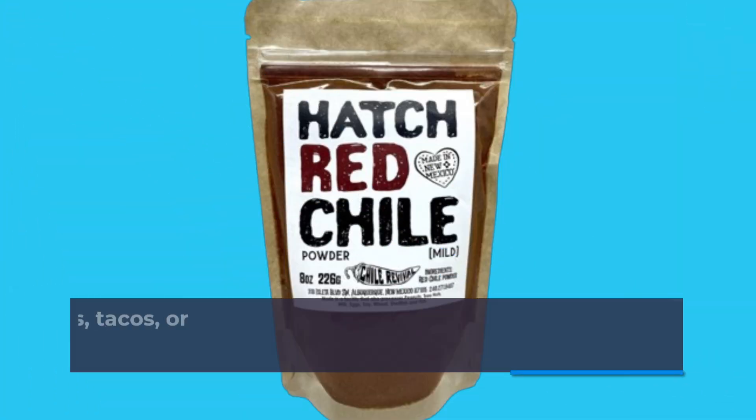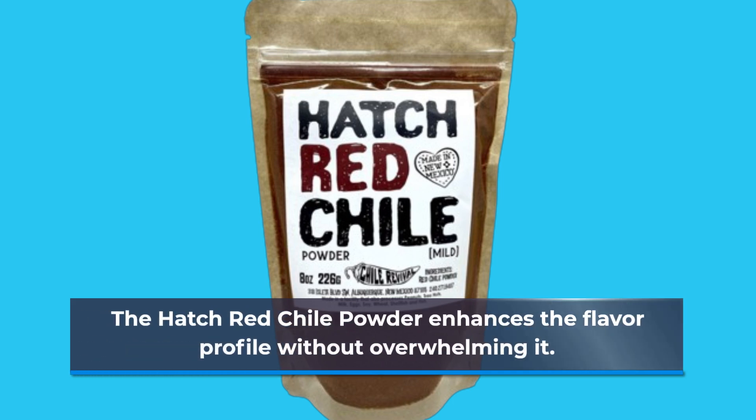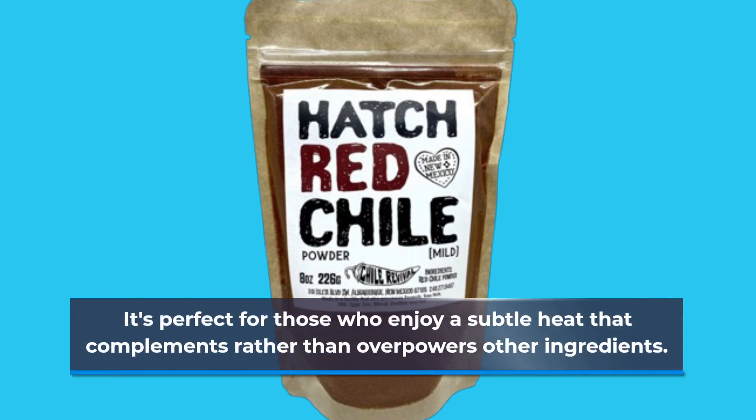Whether you're whipping up enchiladas, tacos, or adding a kick to your soups and stews, the Hatch Red Chili Powder enhances the flavor profile without overwhelming it. It's perfect for those who enjoy a subtle heat that complements rather than overpowers other ingredients.